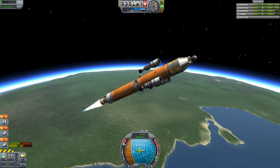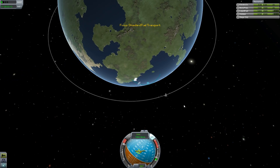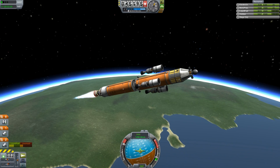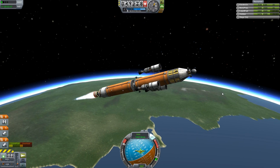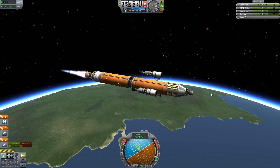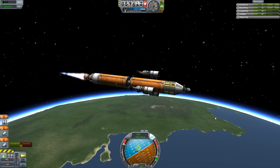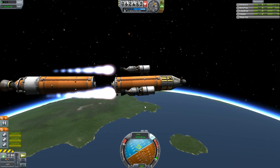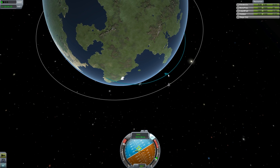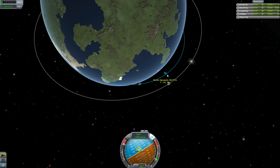I decided to launch the actual tankers. These tankers were meant to refuel the tanks that would be docked to the station, but I actually realised it would probably be easier just to have the tanks as the tankers themselves, so that whenever a tank runs out it can just undock and deorbit itself and then you just launch another tanker to replace it. It would save quite a lot of time and effort.